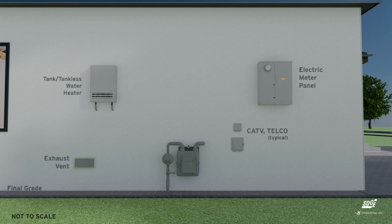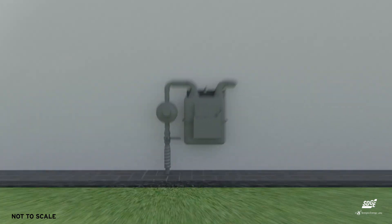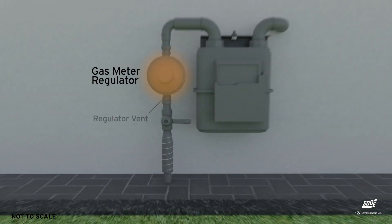Depending on the features of nearby buildings, the meter must be at least 3 feet away from any window opening, vent, or any device that may create a spark. This is because small amounts of natural gas may expel periodically from the meter's regulator vent.